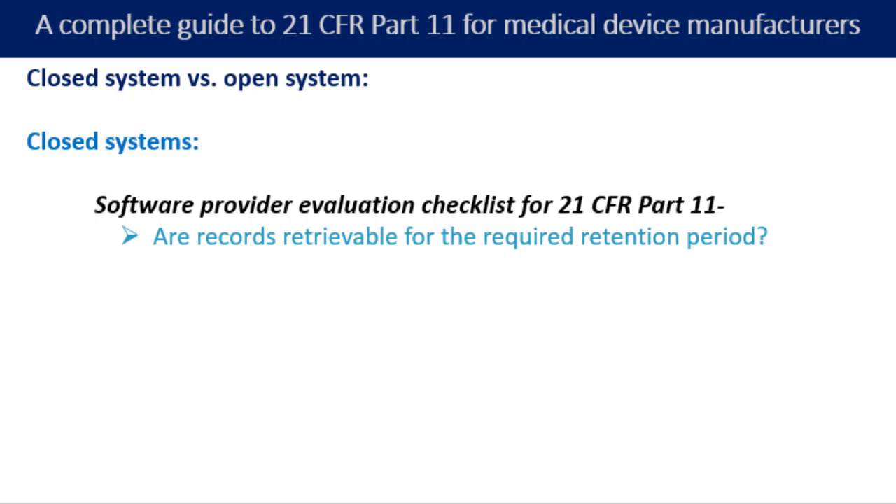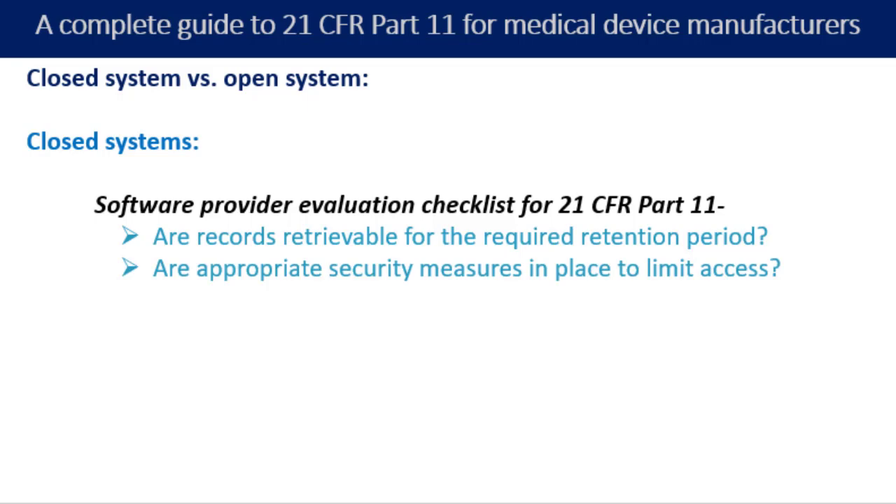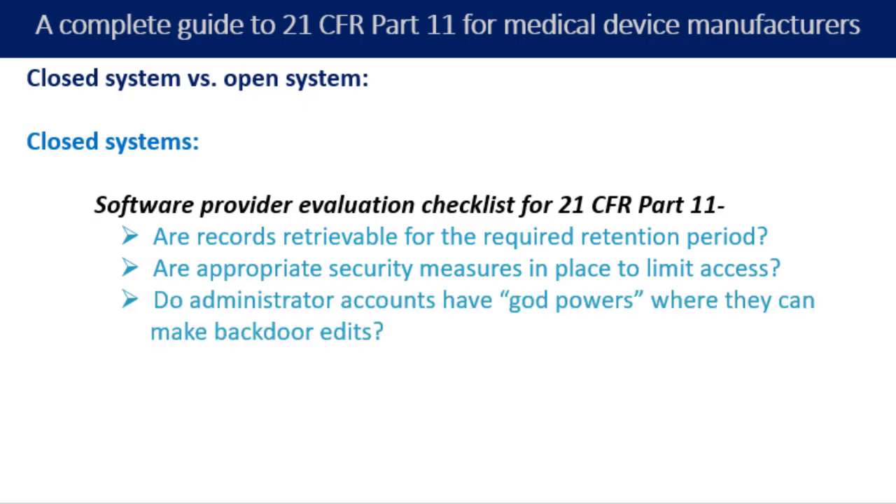The second point: are appropriate security measures in place to limit access? Password protection, timeouts if inactive for a few minutes, and regular password resets should all be in place for a strong system. Also consider whether administrator accounts have broad powers that allow backdoor edits — this should be a red flag. The system should not rely on the integrity of your personnel but rather should be robustly built to prohibit backdoor access. For example, if administrators can update the file directory through the server instead of through the closed system, the system is not truly closed and this could be a potential liability.